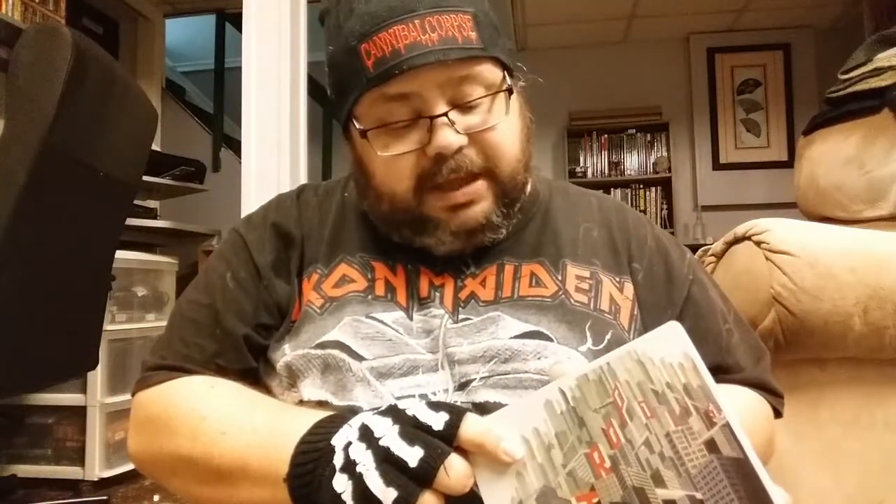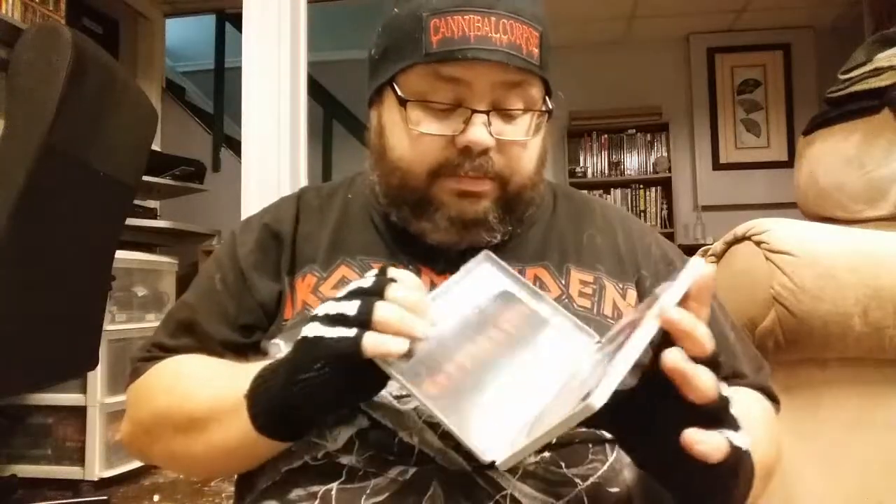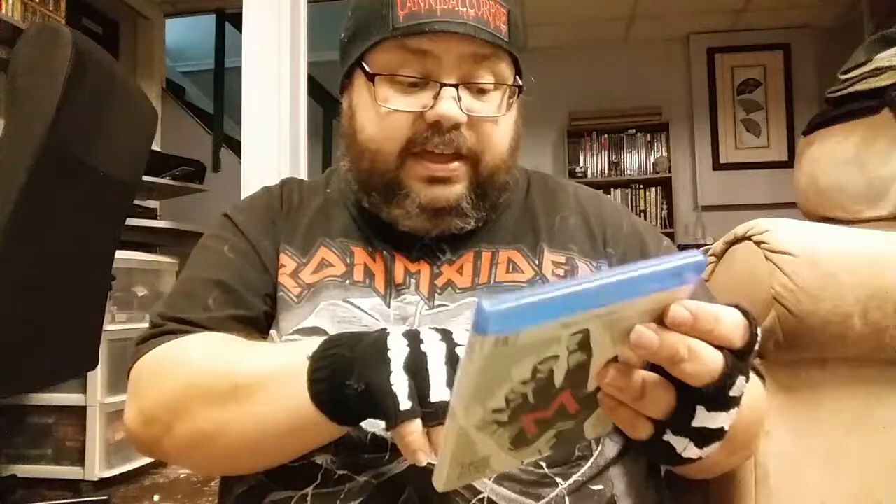Then we got Metropolis - a steelbook from Masters of Cinema, Eureka Films. Beautiful edition, great movie, great set. Next is M, again from Eureka Masters of Cinema, by Fritz Lang. I love this movie - it's one of my all-time favorites. This particular release has both the original German and the British version; the German one's far superior, but good stuff.